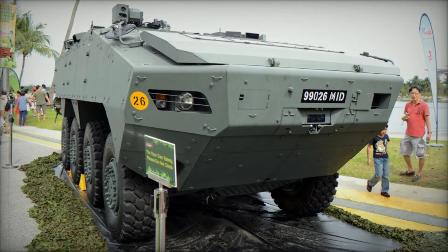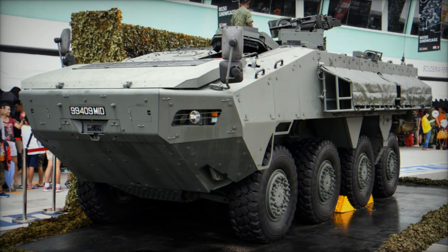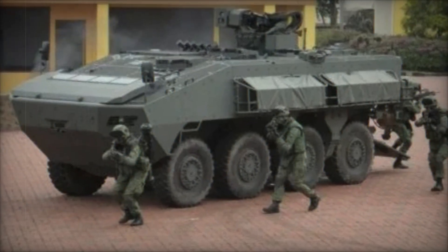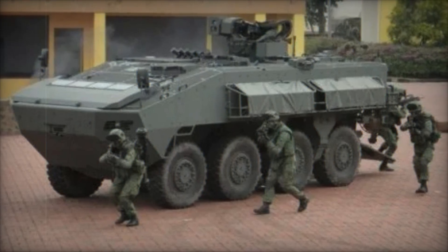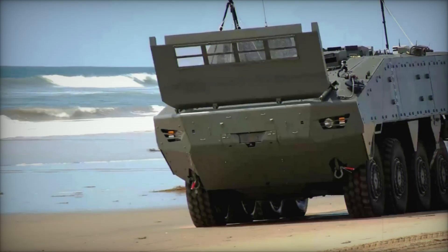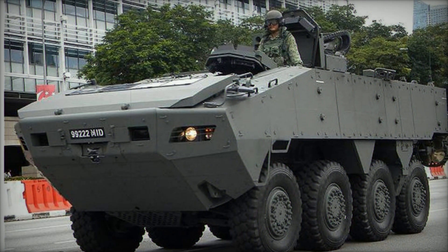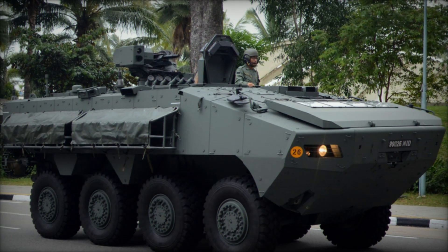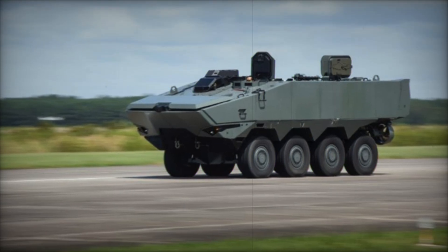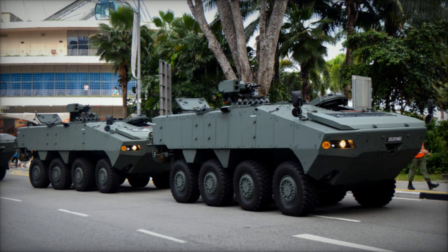Beyond its service with the Singapore Armed Forces, the Turex has attracted interest from other militaries around the world. It is currently a candidate for the United States Marine Corps' Marine Personnel Carrier (MPC) program and is also under consideration for Australia's Land 400 program. This global interest highlights the growing trend of militaries seeking more mobile and adaptable solutions. With its mix of mobility, protection, firepower, and versatility, the Turex represents the future of armored vehicle design.